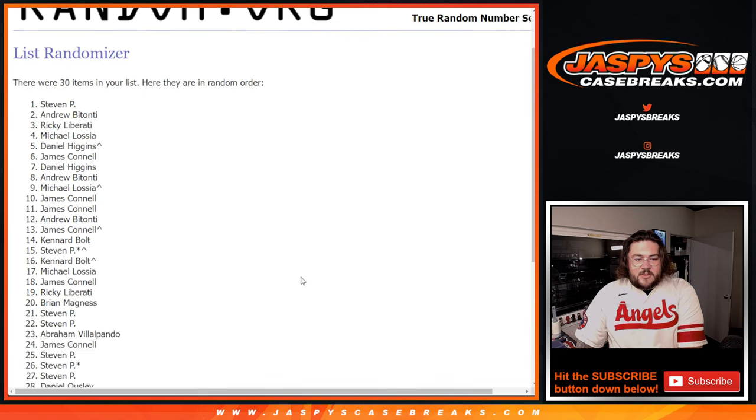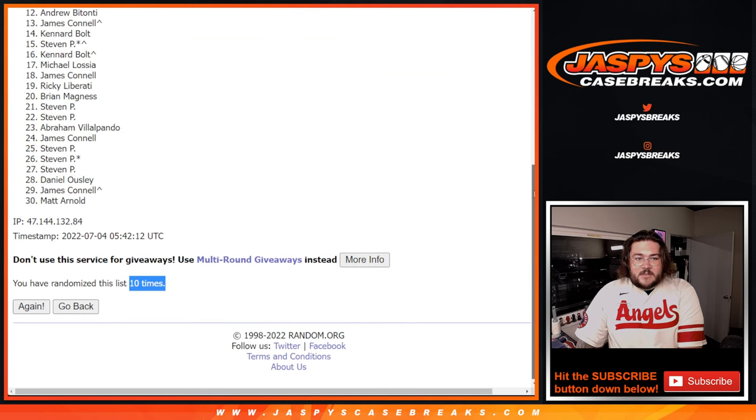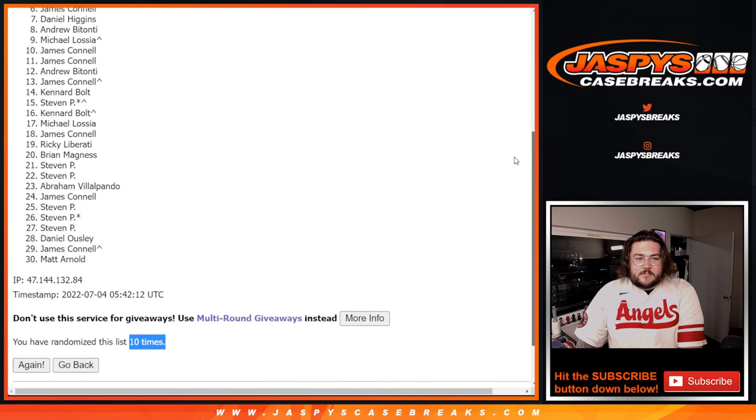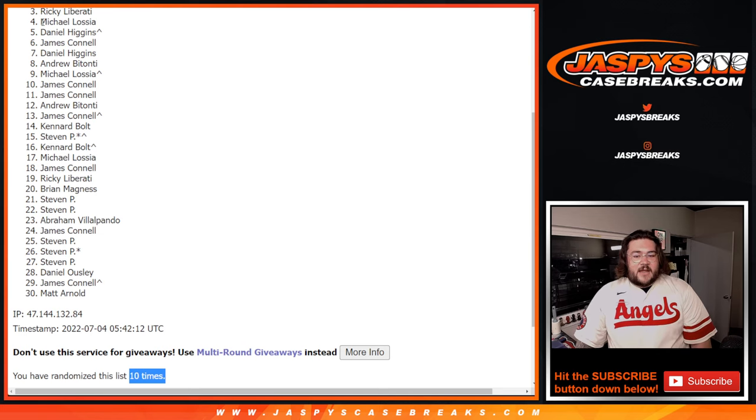Ten times. Three to thirty — thanks for getting in here, appreciate y'all once again. There's ten times right here. Four and six, ten times, so from three downward. Ricky down to Matt. Thanks again, y'all, for getting in here — appreciate y'all.